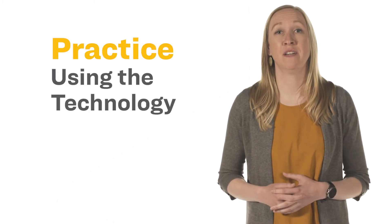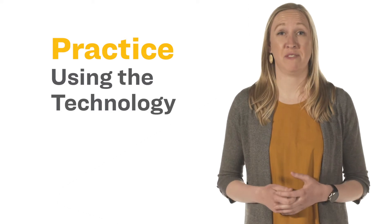Second, practice using the technology. Make sure you feel comfortable with the different features that may be needed. Do you know how to mute the call? Share your screen? Could you troubleshoot a few steps if things aren't working correctly?